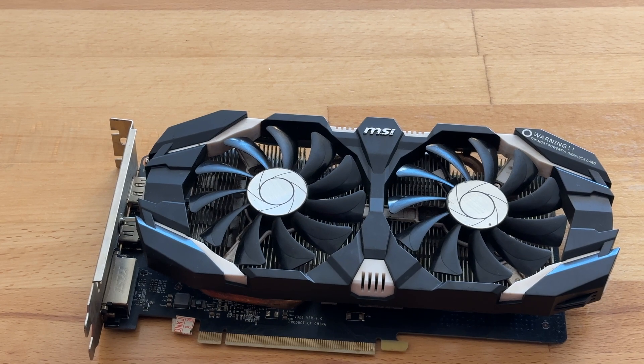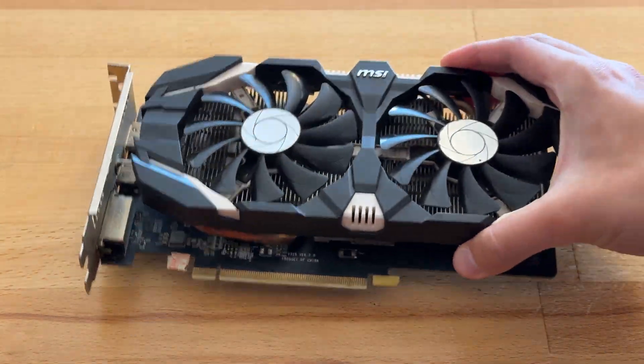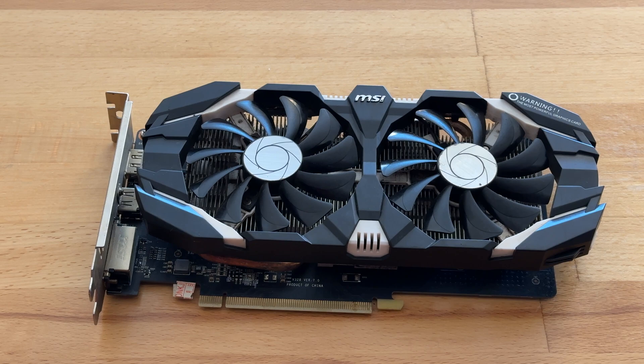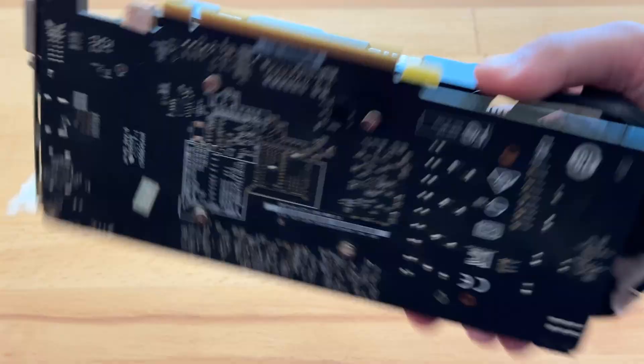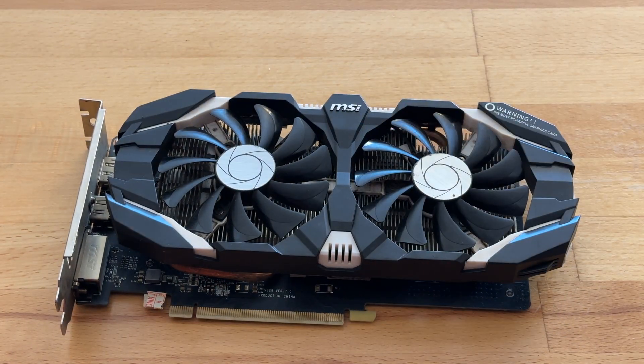This graphics card is a 5GB variant and it was only made for the Asian market, mainly China. It was made for the mass amounts of internet cafes. Apparently 6GB was too much and quite expensive, but 3GB was too little, so they made this 5GB variant which is about in the middle.